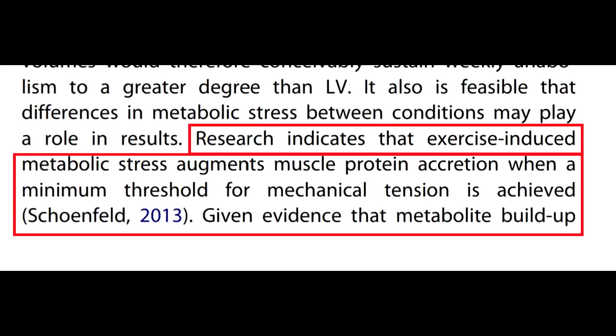With volume, the more volume you are using, the more you are building up this metabolic stress. Within this study it's also mentioned that there is most certainly an upper threshold to volume, at which point it will become less effective — you may plateau or indeed regress in your training.